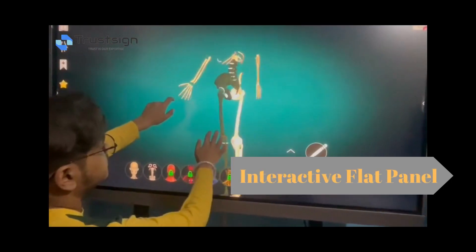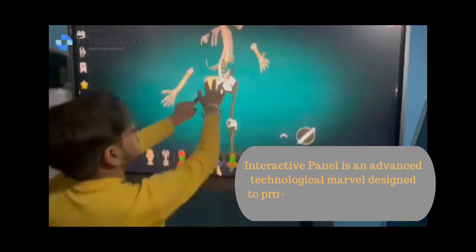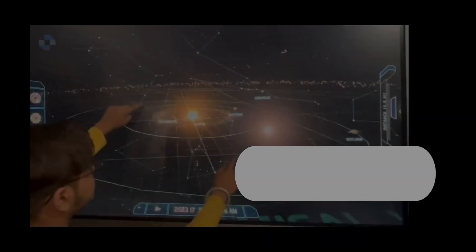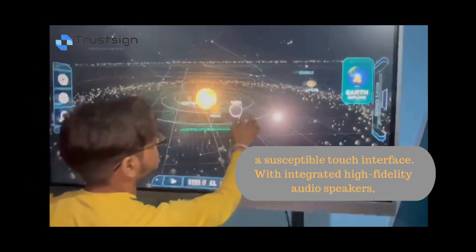The Senses Interactive Panel is an advanced technological marvel designed to provide an immersive experience, boasting a responsive touch interface with integrated high-fidelity audio speakers.